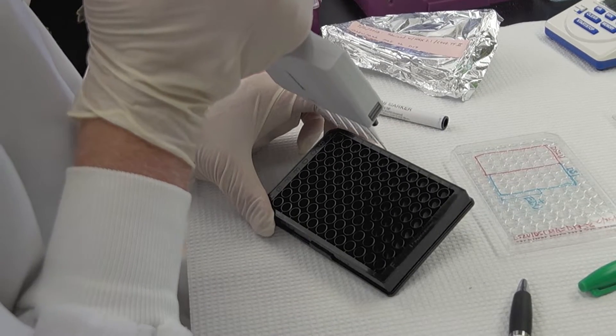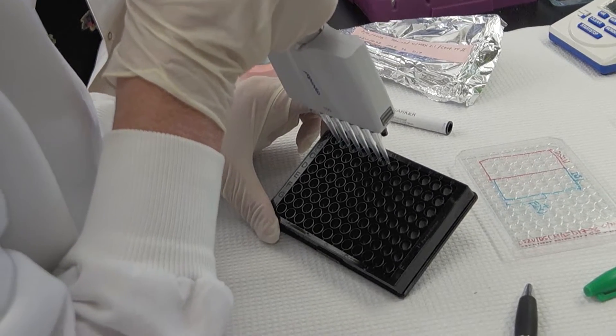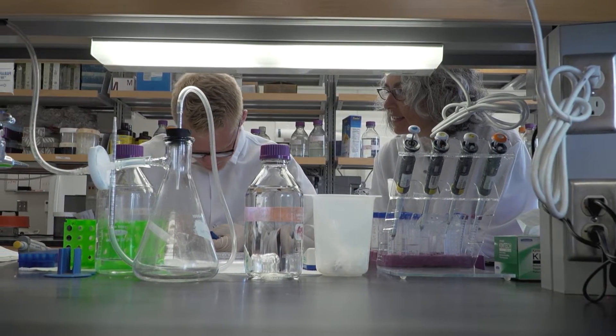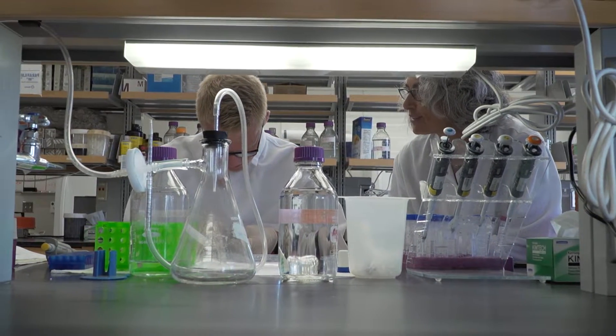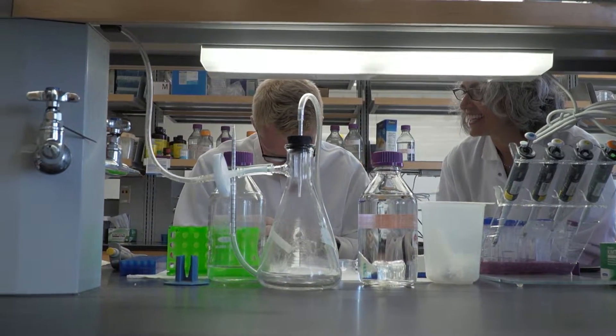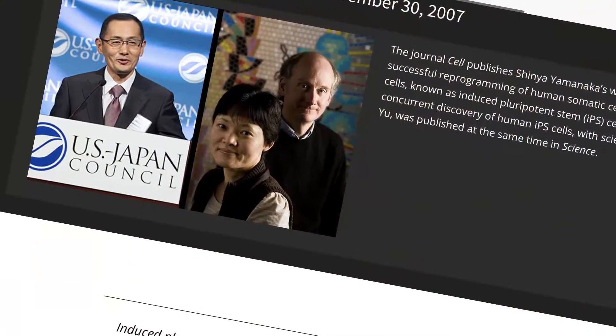Human embryonic stem cells — the cells that were isolated by Jamie Thomson here on campus — are the true stem cells, those that reside in the embryo and give rise to all the cell types of the body. In the ten years after Jamie first isolated those cells, people spent a lot of time trying to figure out what makes a stem cell so special and whether we can make stem cells from other cell types.